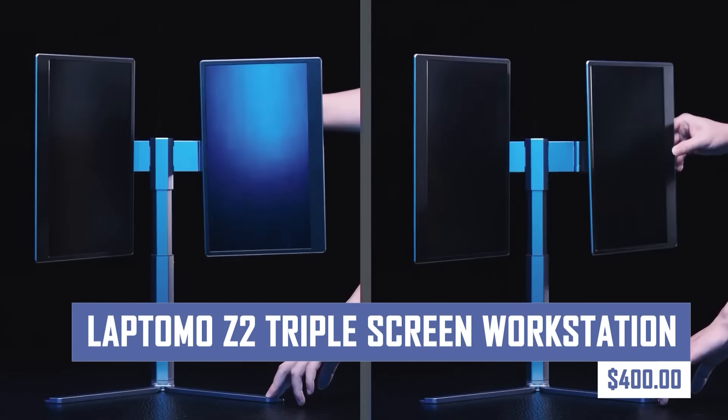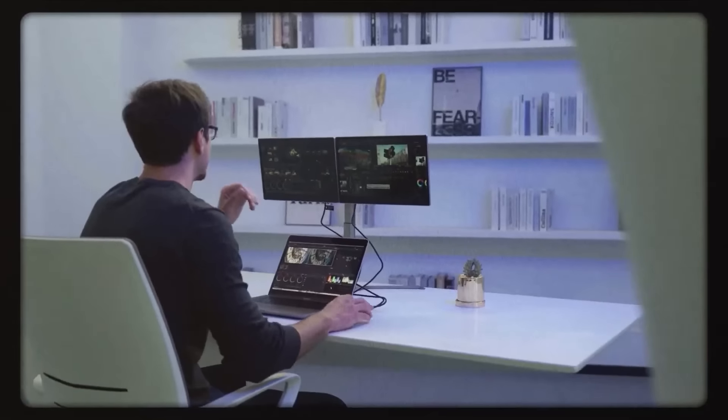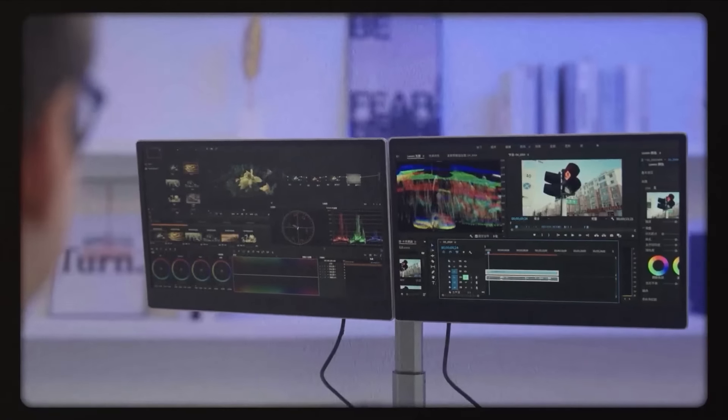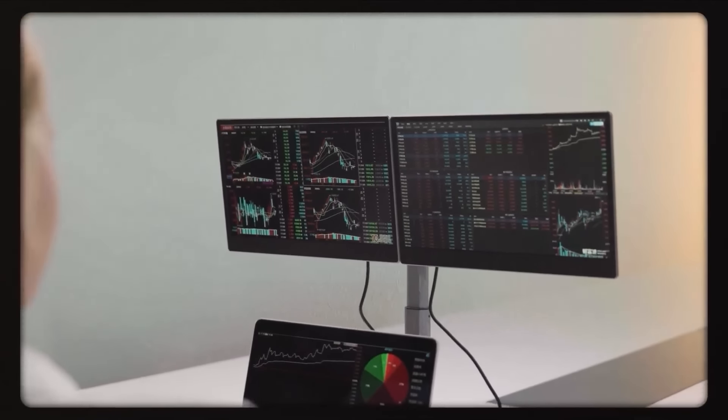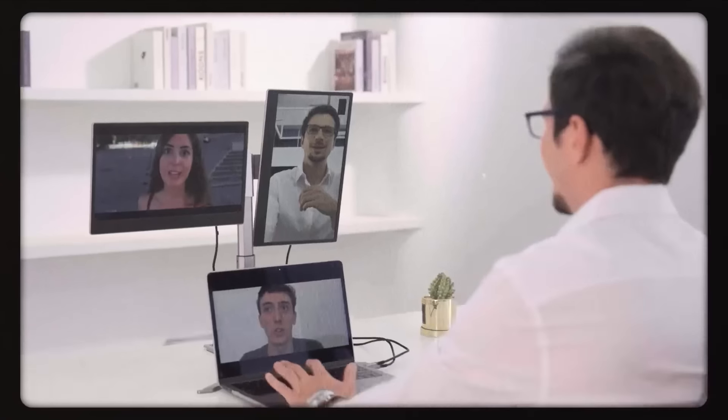Boost your productivity and multitasking with the Laptomo Z2 triple screen workstation. This innovative laptop stand expands your workspace by adding two additional monitor displays, creating a panoramic viewing experience. The Z2 is perfect for designers, gamers, and anyone who needs a more immersive and efficient workspace.